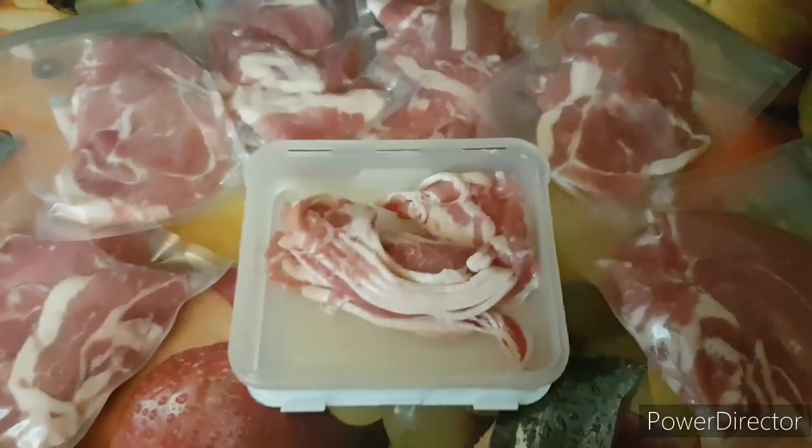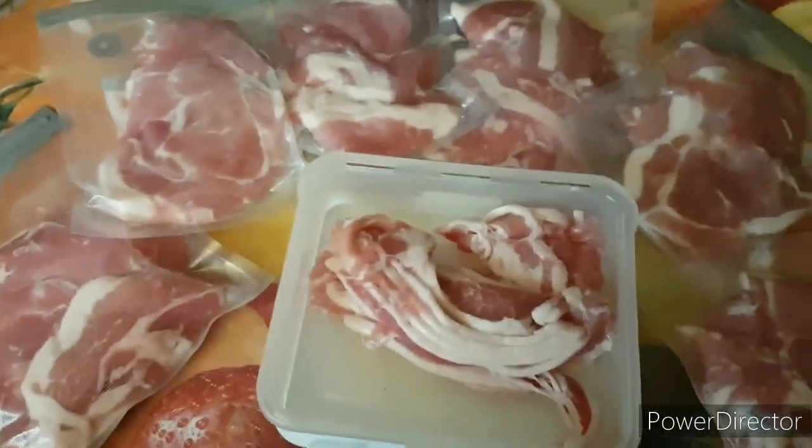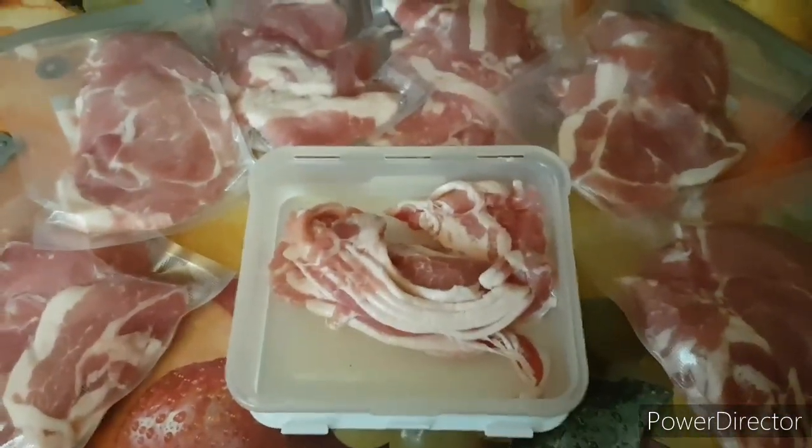There you go — that's a money-saving tip. Buy those bacon misshapes and they make lovely bacon sandwiches. Ciao for now!